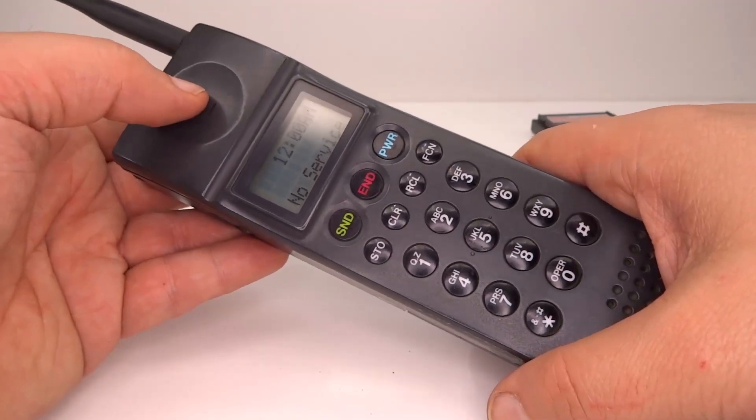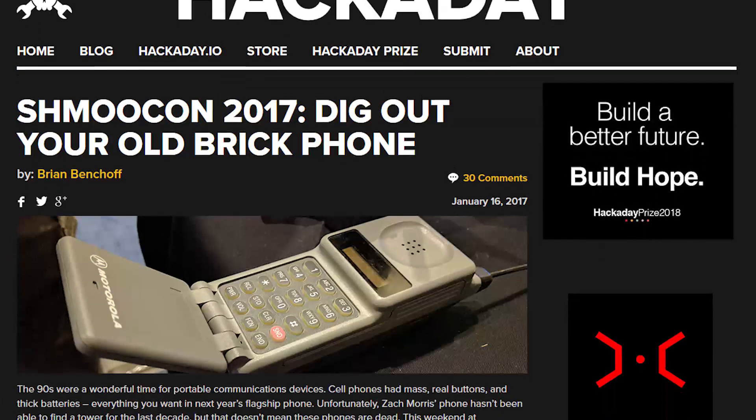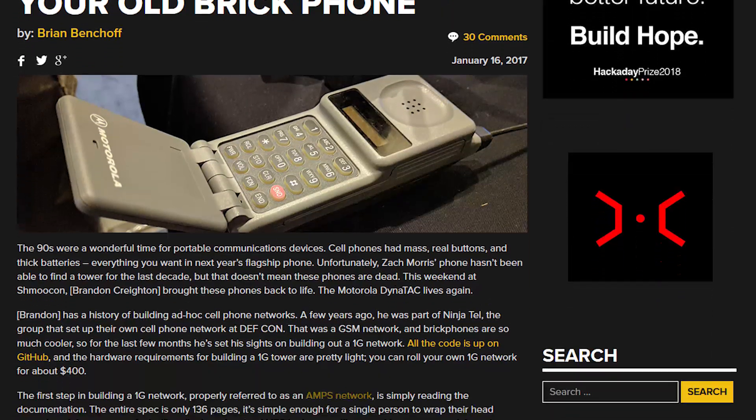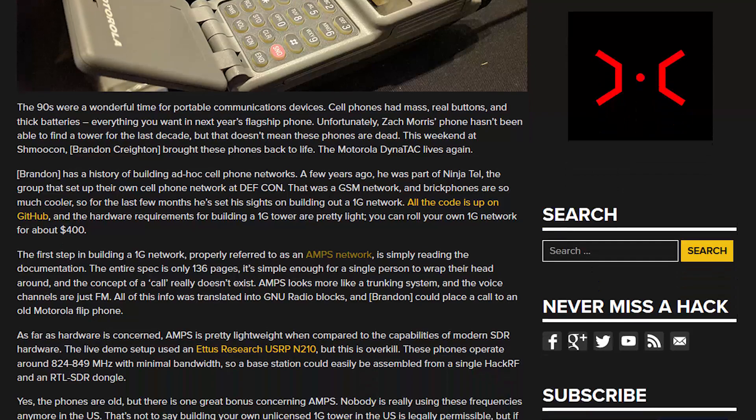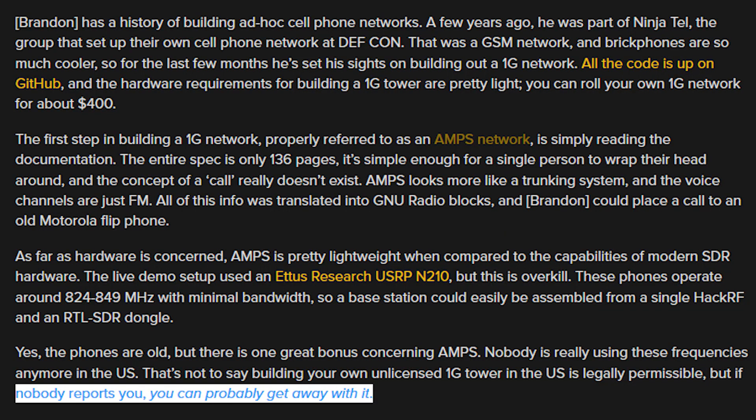I could quite easily build a base station using a software defined radio — there's a project mentioned on Hacker Day. At the end of the article it notes that if nobody reports you, you could probably get away with it. I wouldn't though; without a radio license I don't think it's worth the risk.